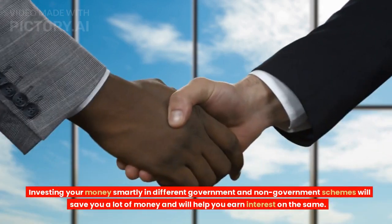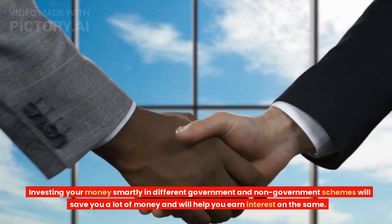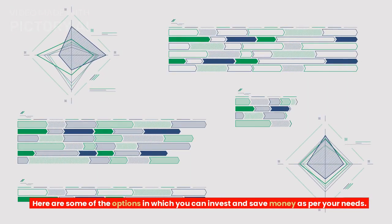Tip 6: Start investing. Investing your money smartly in different government and non-government schemes will save you a lot of money and will help you earn interest on the same. Here are some of the options in which you can invest and save money as per your needs.